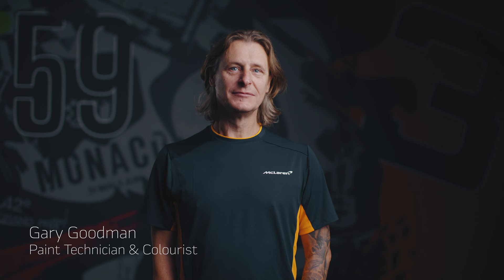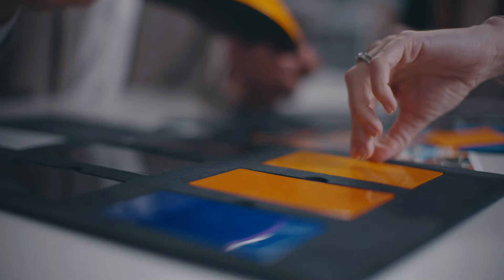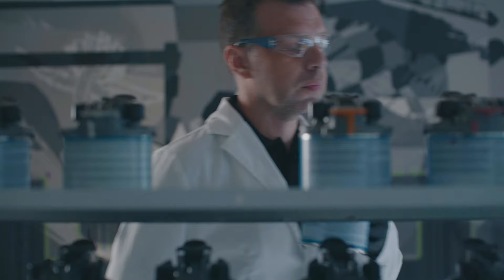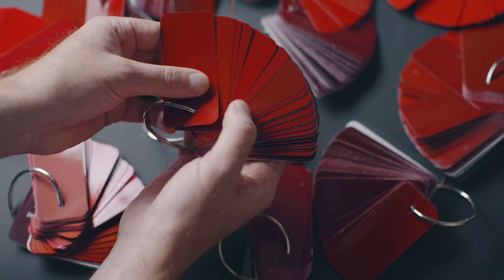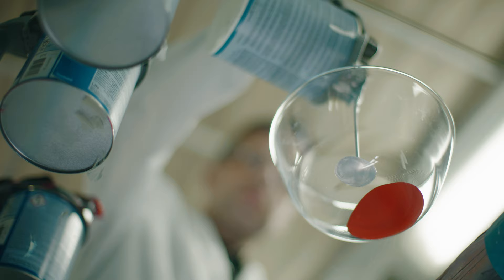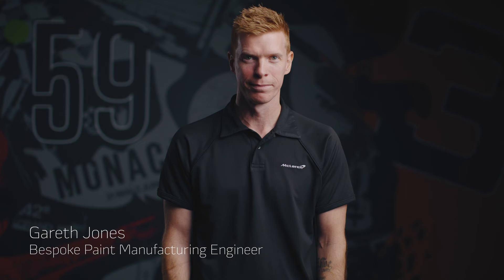All the base colours were taken from the original cars, then the paint team have done a lot of work to modernise those colours. My name's Gary Goodman, I'm a paint technician and colourist at MSO. There are all the colours in the world to choose from, but we've been given a colour palette by the design team and then we tweak it to our particular taste. We look at hundreds of swatches and decide the colour position we're looking for, but then we tweak it to make it unique.